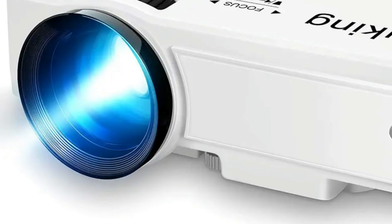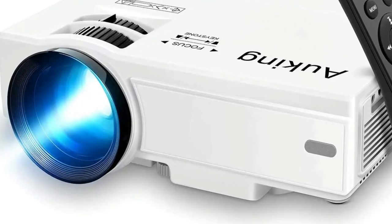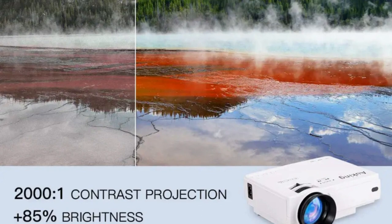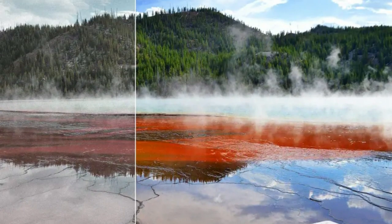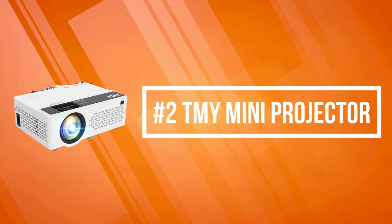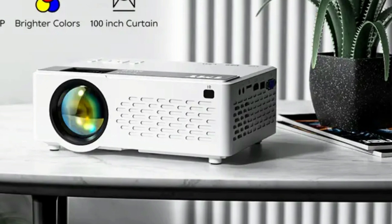Adjust the keystone correction to make the image rectangular and use the focus wheel to make it clear. The adjustable foot pad and built-in dual audio speakers bring a clear and well-balanced sound for a great experience. This projector can also provide you with a big screen gaming experience so you can fully enjoy the game.